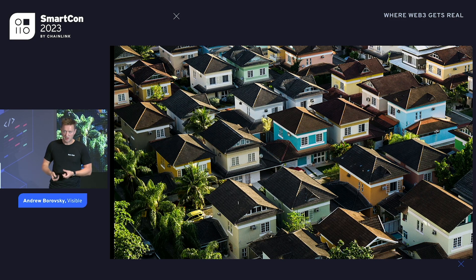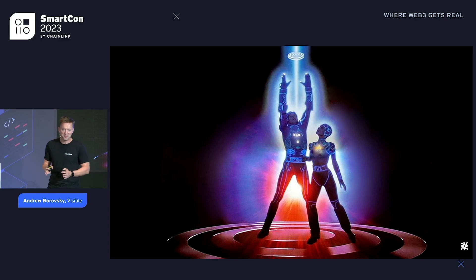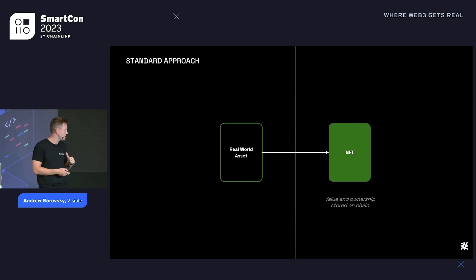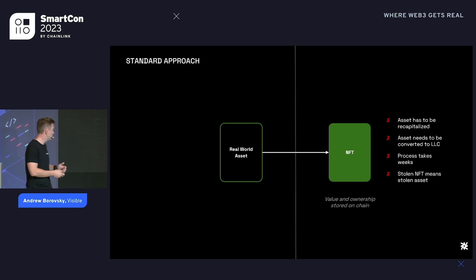The first step is to get real estate networked on-chain. A lot of people have tried to do this. The standard approach: you have a real world asset like a house, you want to NFT it, so you have to recapitalize the asset, convert it to an LLC, wrap the LLC inside an NFT. The whole process takes weeks, and if somebody steals the NFT, technically they would steal your house. That is not a process you can unleash on the consumer.